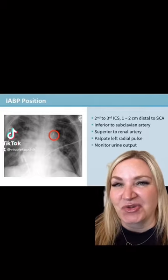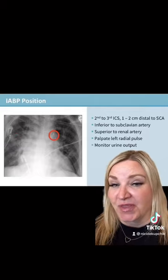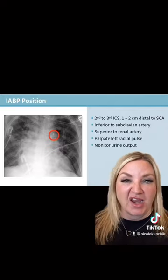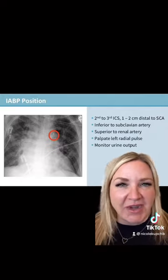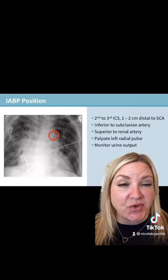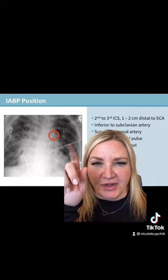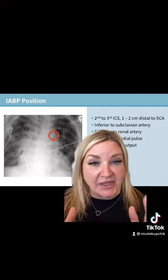If you take care of patients receiving intraaortic balloon counterpulsation therapy, you probably know we usually get X-rays every day or so. The X-ray can give you a good hint as to placement of the catheter itself. What you can see here is the tip of the catheter is radiopaque, and you can see it on X-ray.